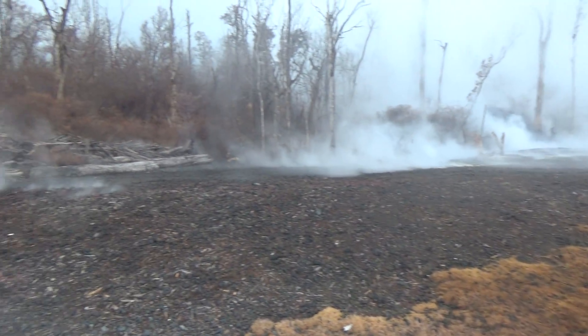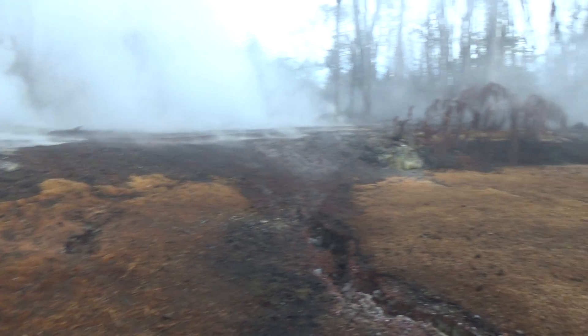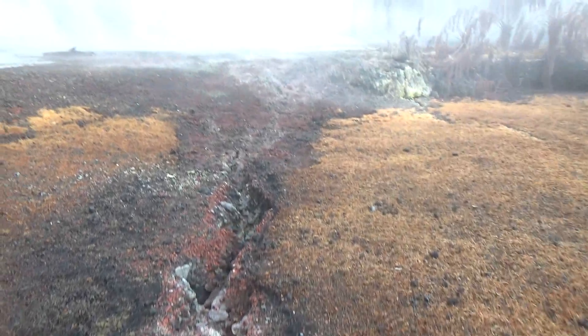There's a lot of steam coming up, a lot of heat, a lot of fog, a lot of sulfur. I believe this is sulfur — I'm not a geologist or any kind of scientist — but I believe this is just sulfur buildup. It looks like the wind is going to pick up and blow all of this out of here.